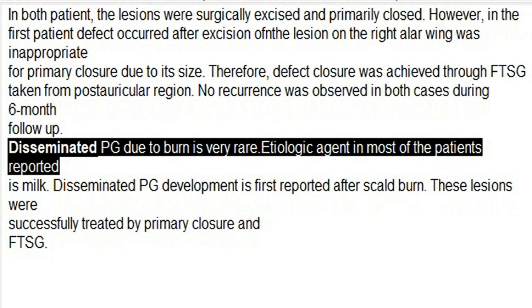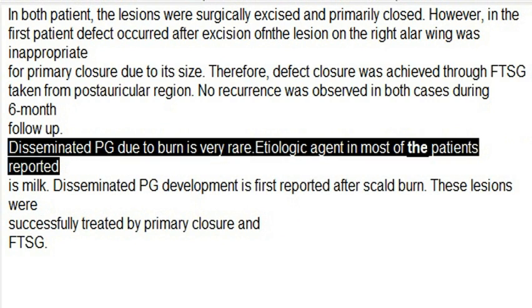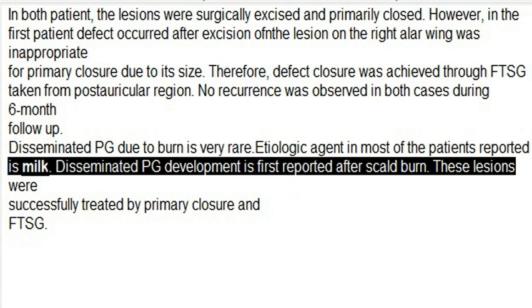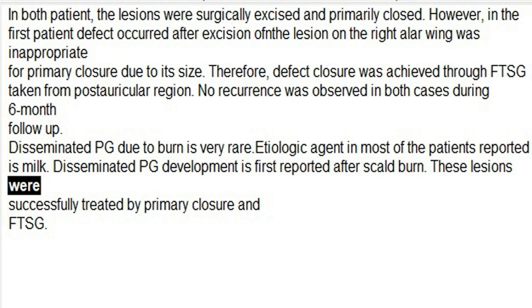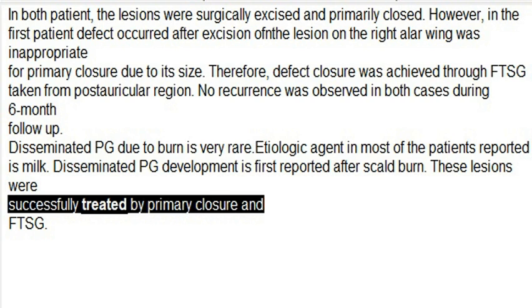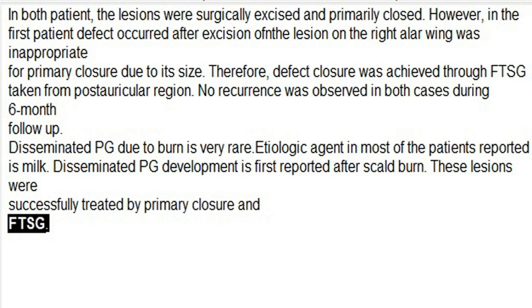Conclusion: Disseminated PG due to burn is very rare; the etiologic agent in most reported patients is milk. Disseminated PG development after scald burn is reported here for the first time. These lesions were successfully treated by primary closure and FTSG.